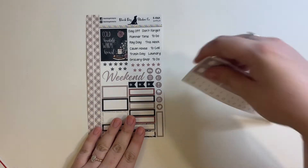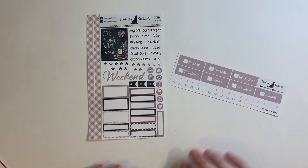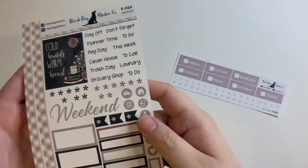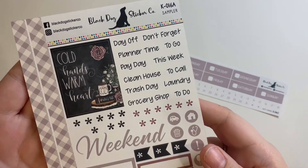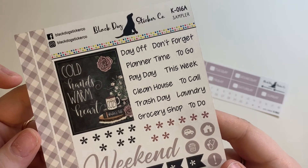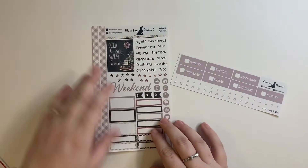Next up I have this really sweet one — I believe it's called Festive Farmhouse. So this is the sampler and these are the individual headers. So cute. This full box is so pretty.